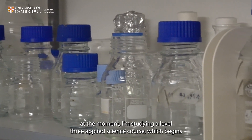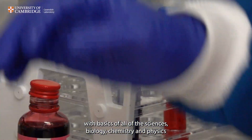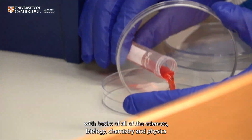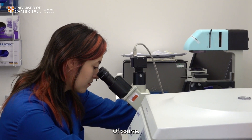At the moment I'm studying a Level 3 applied science course, which begins with the basics of all of the sciences — biology, chemistry, and physics — through to more intense, hands-on biological techniques and chemical work as well.